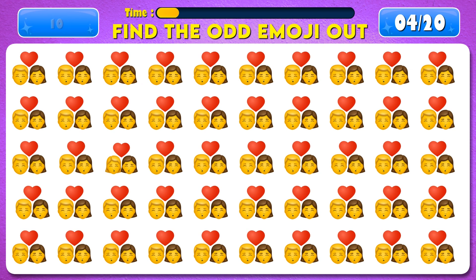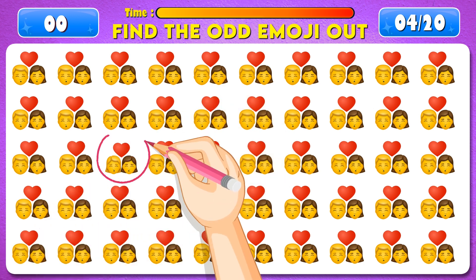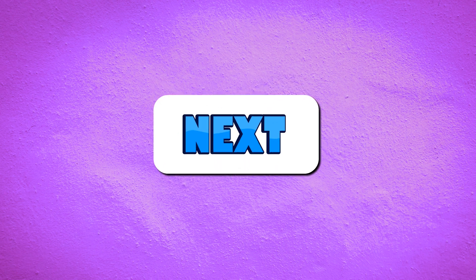Can you find the odd emoji out? Time's up! You're amazing! It's right here! Well done! Next question.